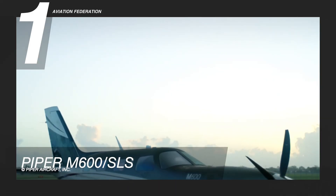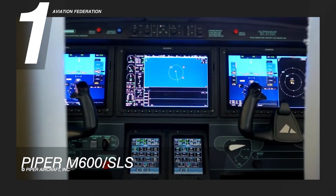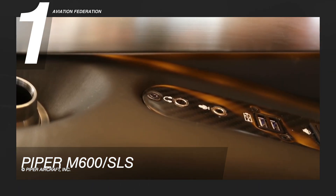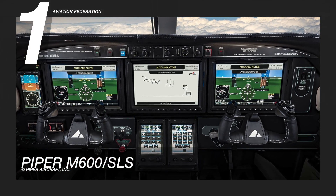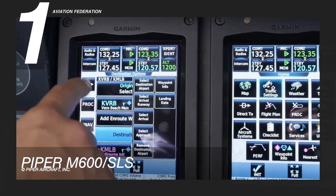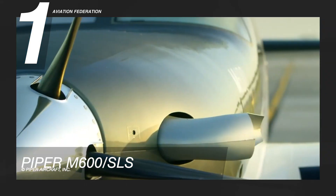The Piper M600SLS sets the industry standard for general aviation aircraft with next-generation safety features, powerful avionics, and a luxury, configurable cabin. The model has the Halo safety system, which includes Garmin Autoland. In the case of an emergency, this system employs autonomous technology to land the aircraft promptly and safely at the nearest suitable airport. This aircraft has a base price of over 3 million US dollars.